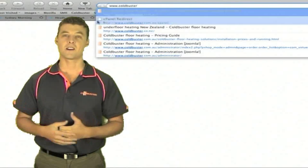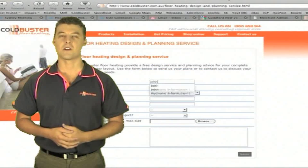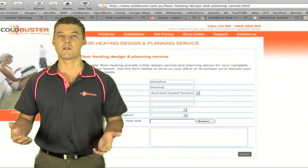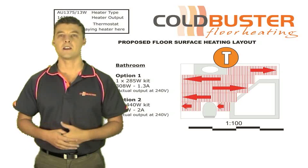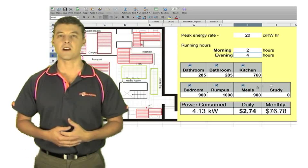Plans are submitted via fax, email, or upload to our website for a free, no obligation quote. We provide a full layout diagram of the heating and a personalised energy usage calculator with full electrical details.